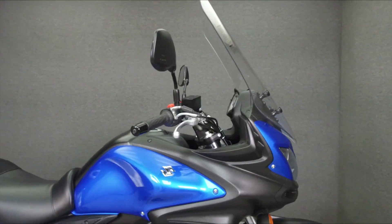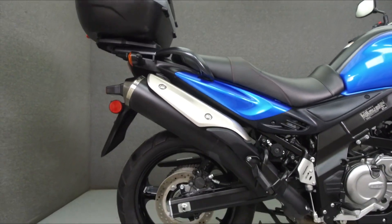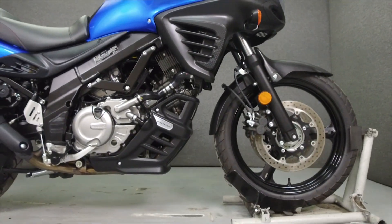Powered by a 645cc V-twin engine with a 6-speed transmission, the V-Strom puts out 64 horsepower at 8,900 RPM and 41 ft-lbs of torque at 6,700 RPM.